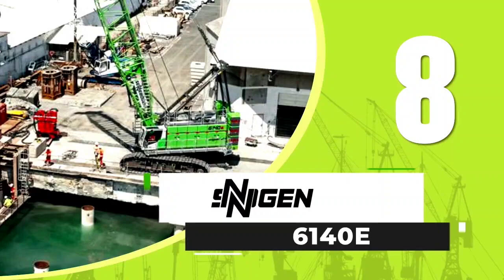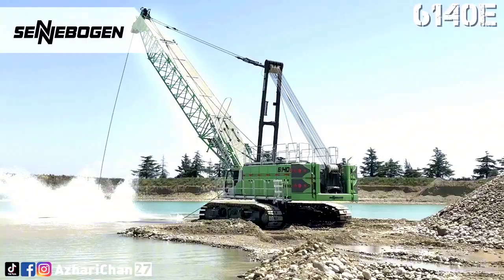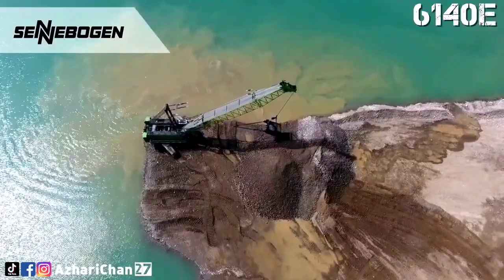Number 8 is the Sennebogen 6140E. The Sennebogen 6140E is an E-Series Duty Cycle Crane, with a maximum hook height of 66 meters.